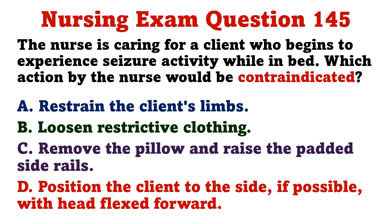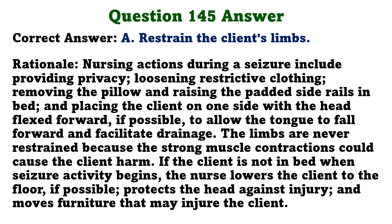The nurse is caring for a client who begins to experience seizure activity while in bed. Which action would be contraindicated? A) restrain the client's limbs, B) loosen restrictive clothing, C) remove the pillow and raise the padded side rails, D) position the client to the side with head flexed forward. The correct answer is A: restrain the client's limbs. Nursing actions during a seizure include loosening restrictive clothing, removing the pillow, raising padded side rails, and placing the client on one side with the head flexed forward. The limbs are never restrained because strong muscle contractions could cause harm.